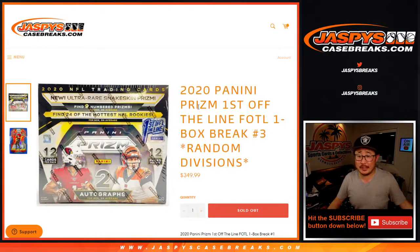Hi everyone, happy Wednesday. Joe for Jaspi's CaseBreaks.com coming at you with 2020 Panini Prism Football FOTL, first off the line edition. This is a one box random division break number three.